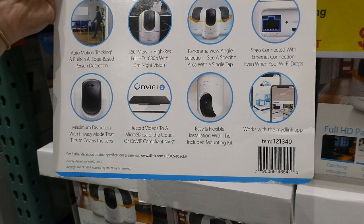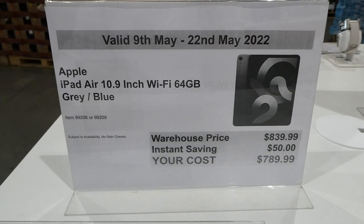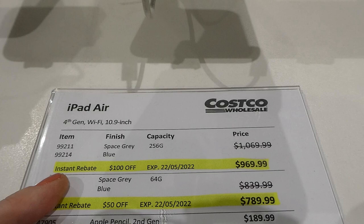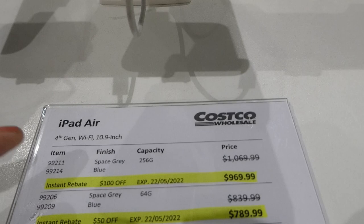There are two Apple iPads in the coupons. The Apple iPad Air 10.9-inch Wi-Fi 64GB is available in gray or blue, $50 off down to $790. There's also, until the 22nd of May, the 256GB Wi-Fi 10.9-inch — same fourth-gen model but with more memory. It comes in space gray or blue and is $100 off down to $970.